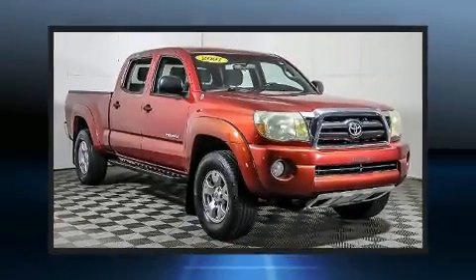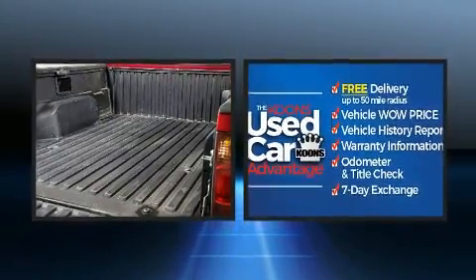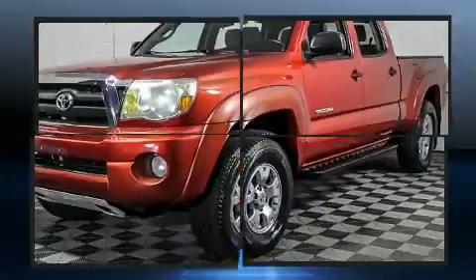Take command of the road in the 2007 Toyota Tacoma. This four-door, five-passenger truck provides exceptional value. Under the hood, you'll find a six-cylinder engine with more than 230 horsepower, providing a smooth and predictable driving experience.